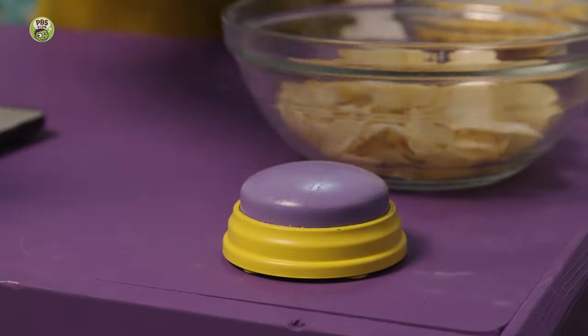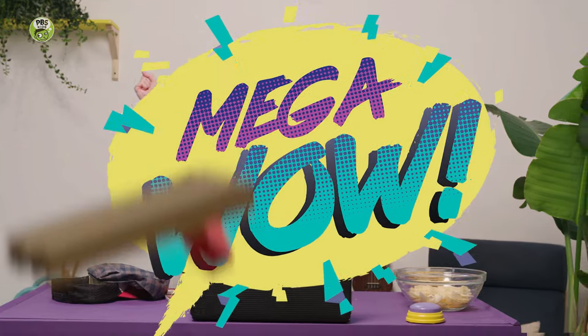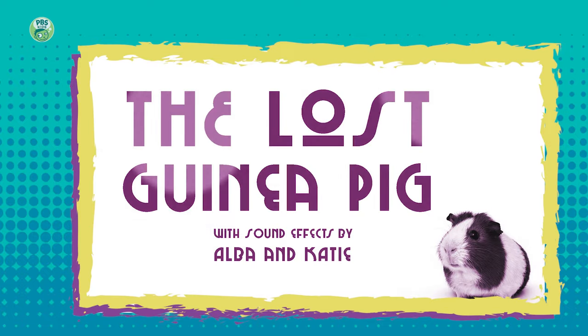Alba, that was so great. I'm so impressed by your sound effects. And now — The Lost Guinea Pig, with sound effects by Alba and Katie.